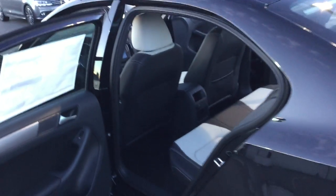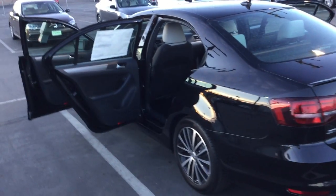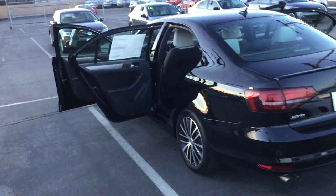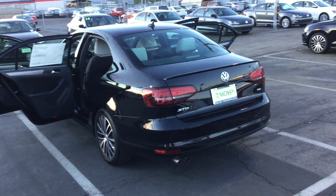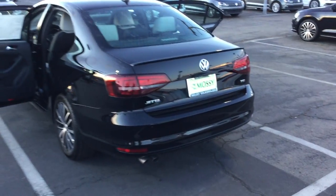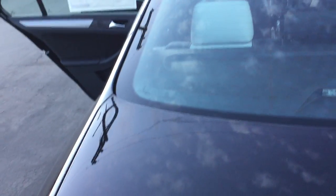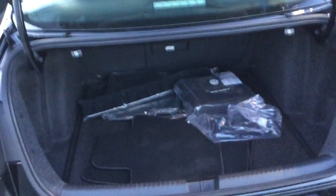Now I'm going to show you the vehicle from a distance. It's a gorgeous vehicle — I'm thinking of getting it for myself, it's so pretty. Look at that beauty! It has a very spacious trunk that can fit lots of luggage. I'm going to open it and show you.